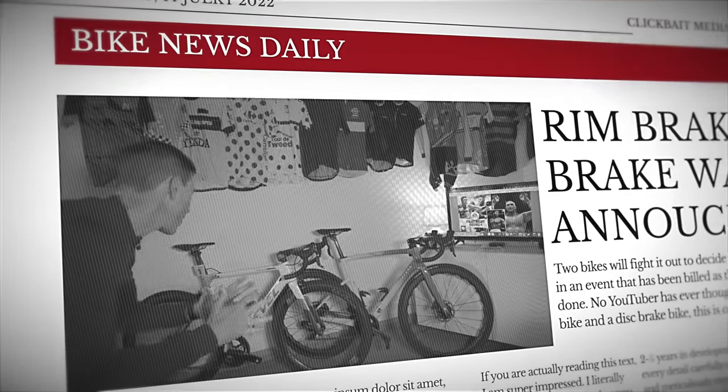Two bikes fight it out to be the king of cycling in a rim versus disc war. I've borrowed a road disc bike and I'm going to do a few laps of Centennial Park to see which one's faster. You decide. Subscribe to find out. Let's do it.